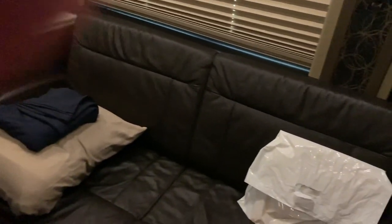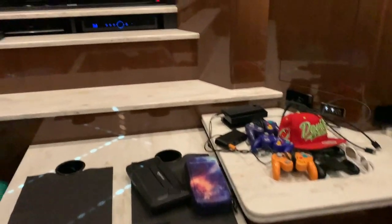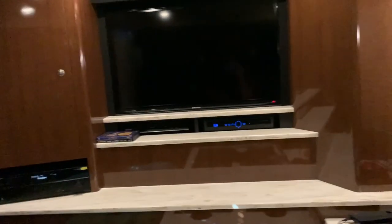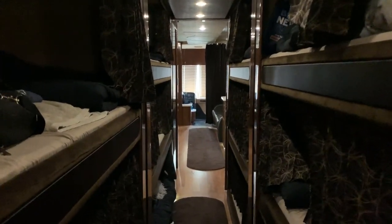This is our back lounge. We have a TV, more places to eat, play video games, and more couches. It is super, super cool back here. There's also probably more storage in there — I've honestly never gone in. And that is the bus!